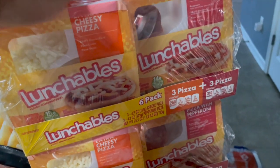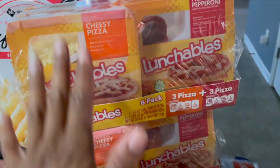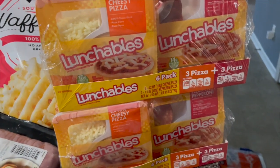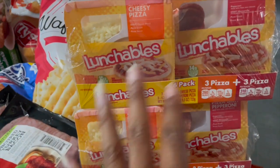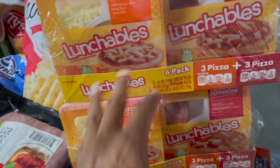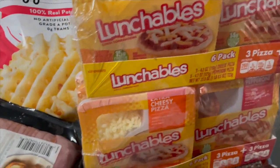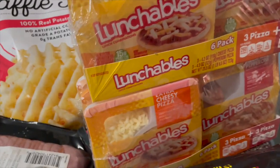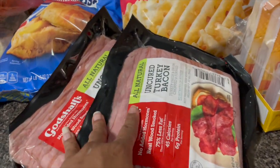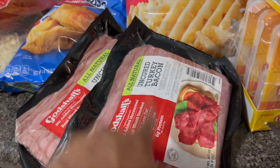I have some Lunchables — two packs right here. Carter really loves these. It's something I can throw into his lunchbox really quickly. As you all know, he's really particular about what he eats, so I had to make sure I had those items on deck because he doesn't eat everything that we eat.